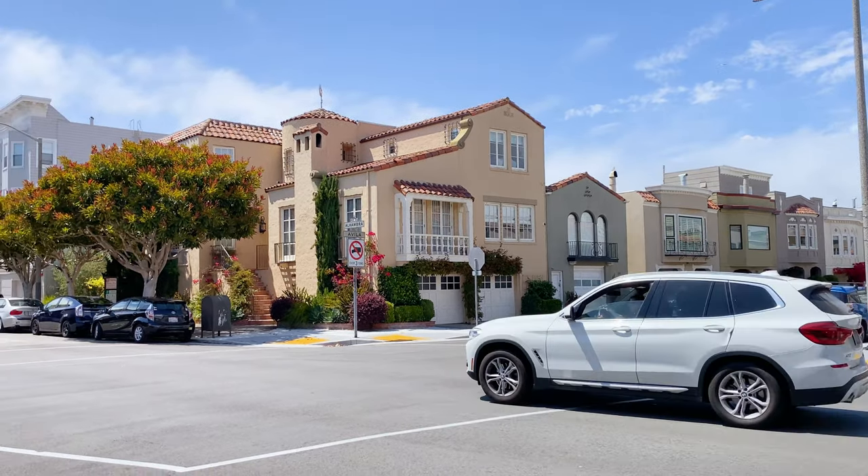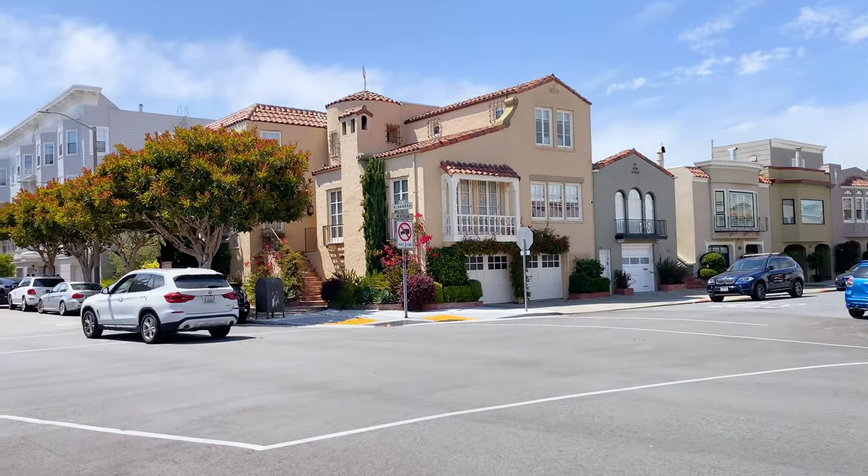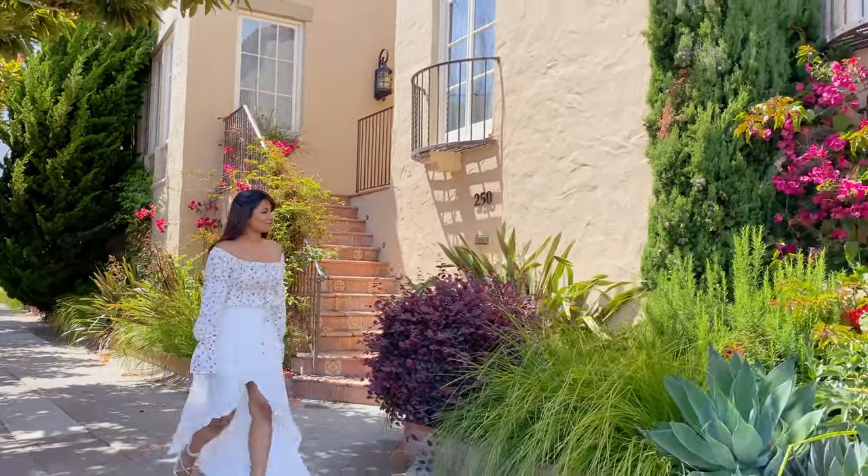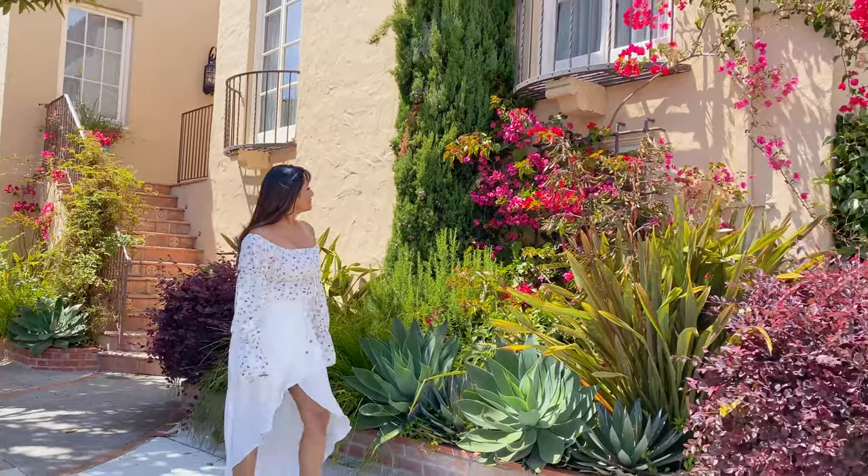While we were headed to our next location, we saw a corner house with a pretty balcony with bougainvillea hanging from it. Luckily we found parking and took some photos here as well.